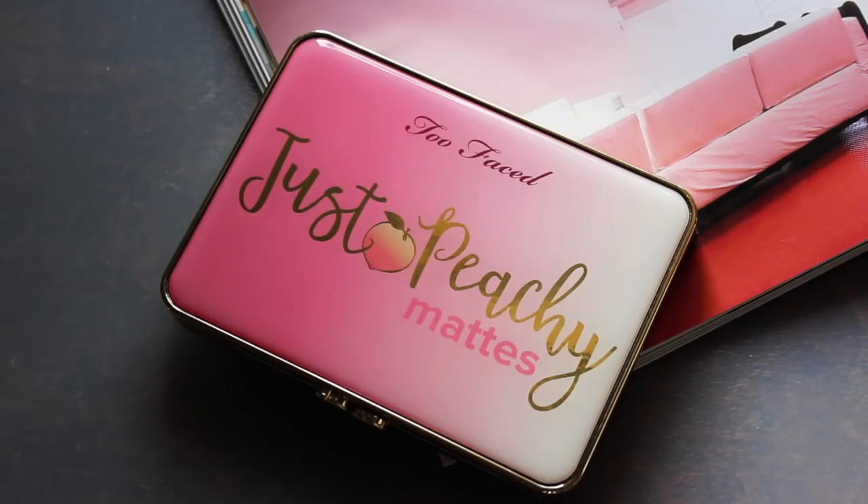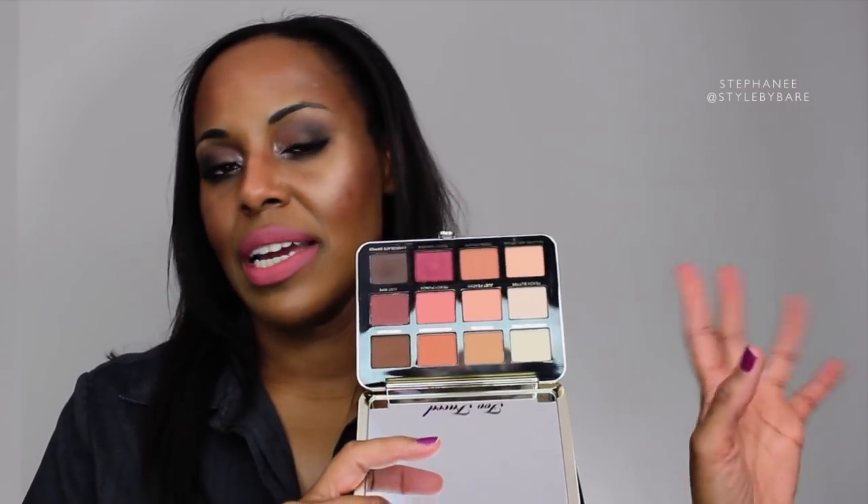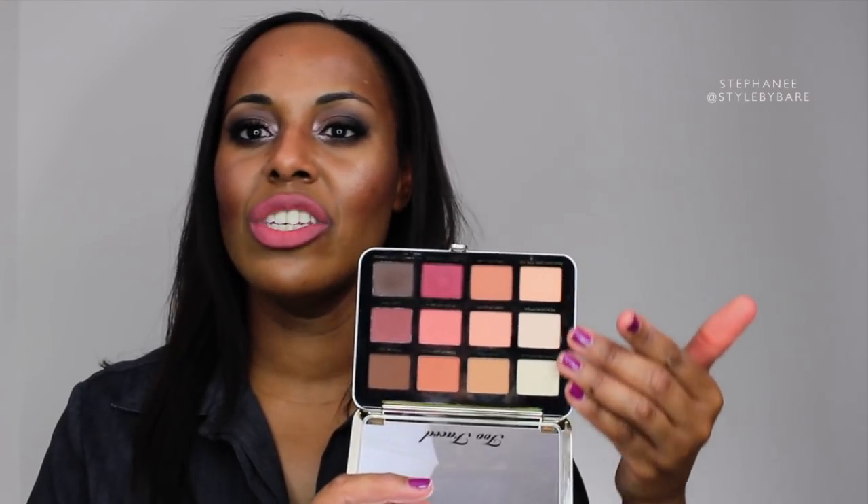Same with the Just Peachy Mattes. This one took a while for me to pick up. I believe it's a Sephora exclusive — it's part of the Peachy collection which is only at Sephora. There are so many shades I can use to build up my eyeshadows. I have my brow bone shades right here, and this side I mainly use to set my primer and do my brow bone shade, while the other shades I use to build up color.